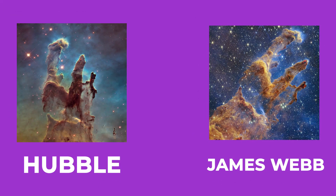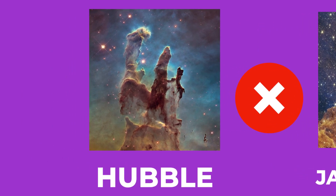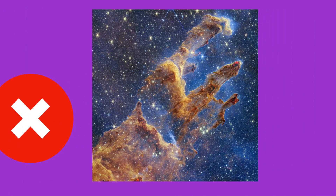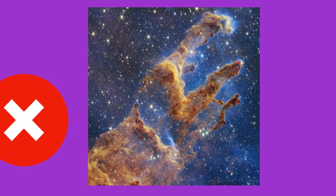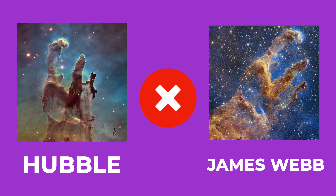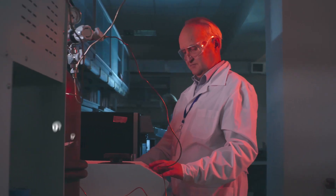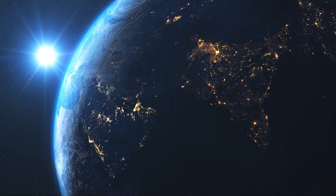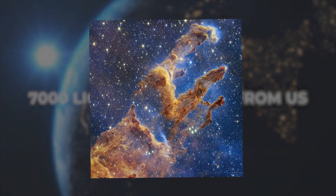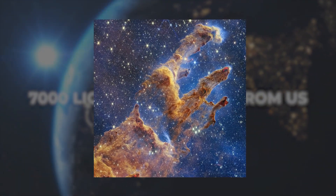You might have assumed that the Pillars of Creation captured by the two telescopes were the same, but that's not true. The Pillars captured by the Hubble Space Telescope have since blown up. The image we now see is just a ghostly picture of the remains in the location where the Pillars were originally found — hence the ghostly effect of the James Webb Telescope image. Scientists believe these Pillars were destroyed about 6,000 years ago, but since they're 7,000 light-years away from us, humans will be able to see shadows of them for another 1,000 years in these NASA images.